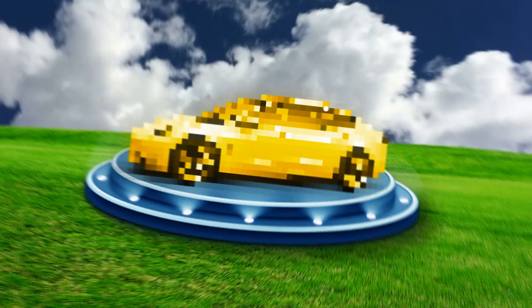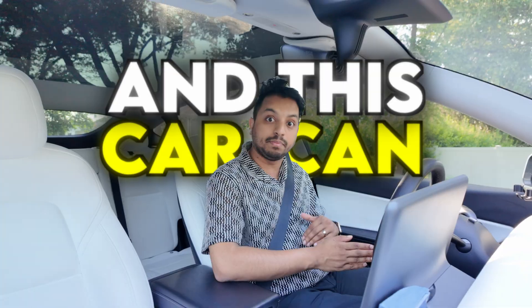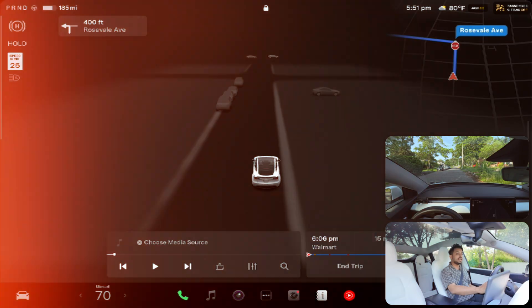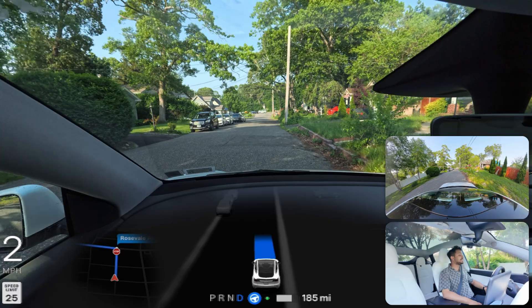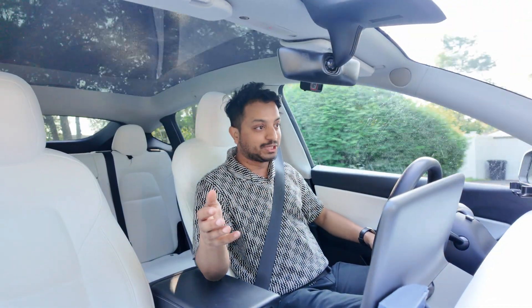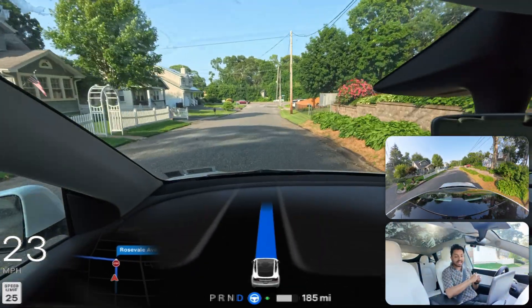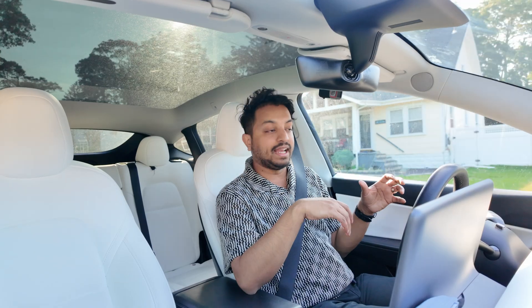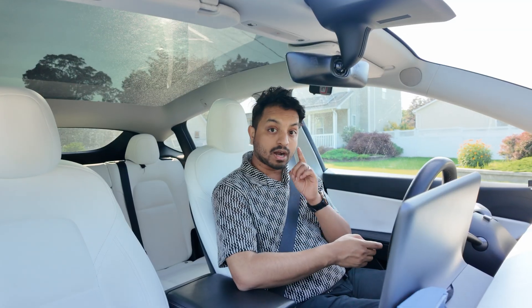Do you even believe it if I tell you that I have a robotaxi in my driveway and this car can take me from my home to Walmart without any human interaction? In this video we're going to test that. I'm going to engage FSD right now and see how FSD can take me to Walmart without any human interaction. Some clips online show Teslas already testing robotaxi without a driver in the front seat, so we're going to find out if our car can do that.